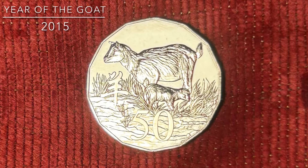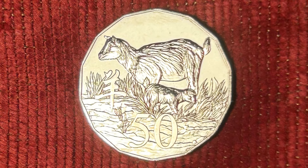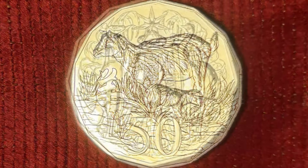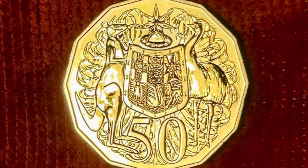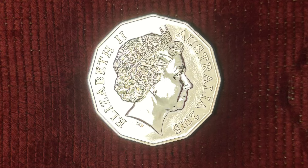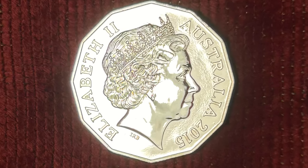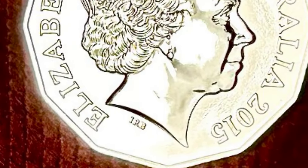2015 was the year of the goat, and in this year the Royal Australian Mint produced 12 different 50-cent coins that included the controversial gold-plated 50-cent coin you probably noticed in the thumbnail of this video. All 12 2015 50-cent varieties share the same Ian Rank-Broadley effigy of Queen Elizabeth II, identified by the initials IRB below the queen's effigy.